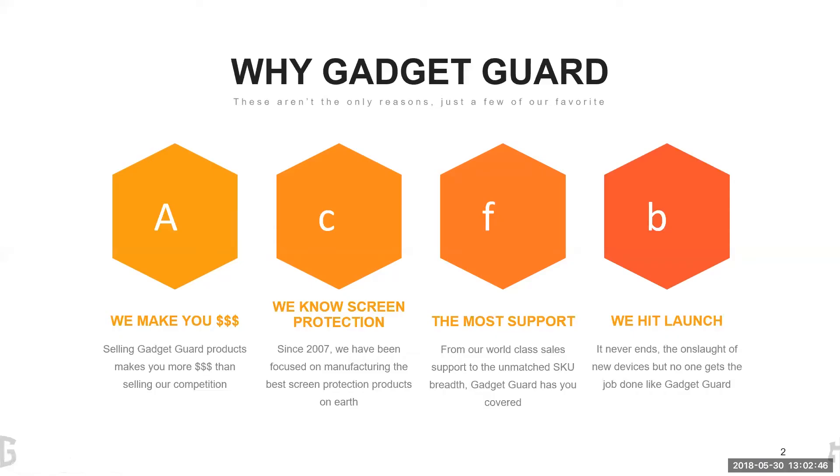There's a lot of glass options out there, so why GadgetGuard? There's a lot of reasons to choose GadgetGuard. We make you a lot of money. We outsell our competition. We know screen protection and you're going to get the most support. Anytime you talk to anybody who sells GadgetGuard you're going to hear them say they get the most support from GadgetGuard, and very important for your business, we also hit launch. We know those devices are launching — you need accessories to sell and we always hit launch.